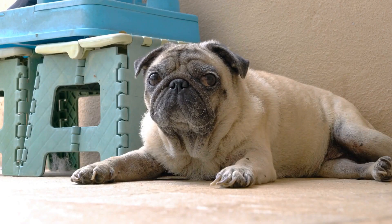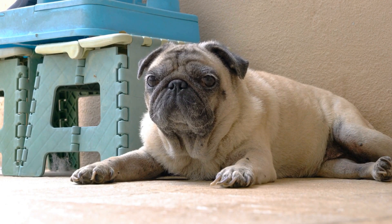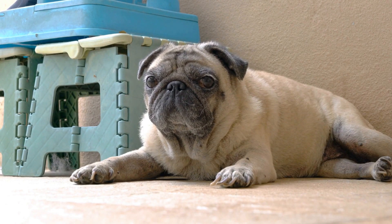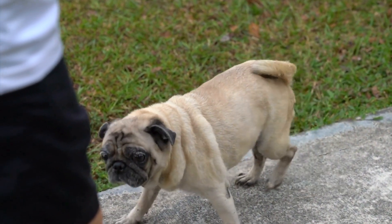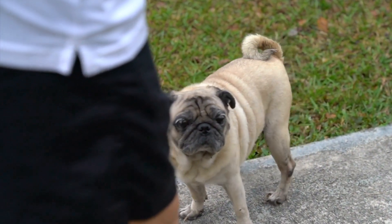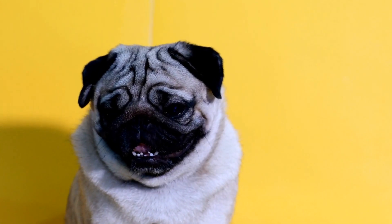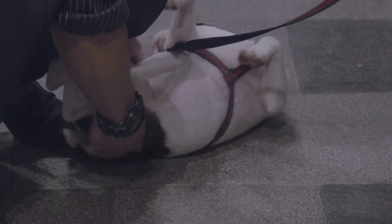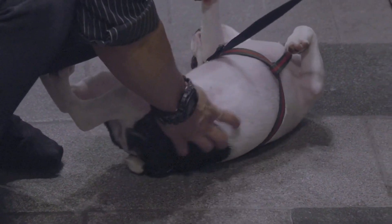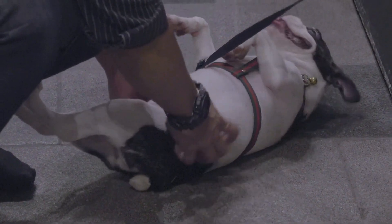When it comes to grooming, pugs require regular maintenance to keep them looking their best. This is where grooming accessories like bows, bandanas, and hair accessories come into play. Adding a bow to your pug's head or a bandana around their neck can instantly elevate their look. These accessories are not only cute, but also practical, as they can help keep your pug's hair out of their eyes.